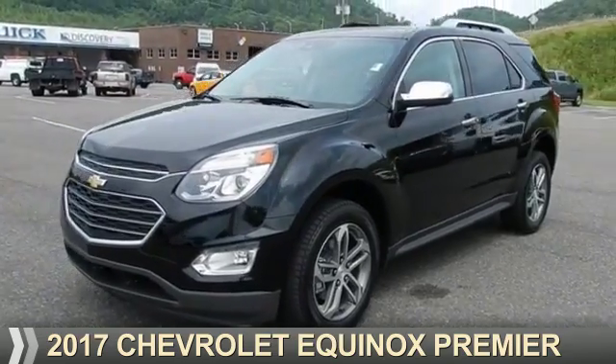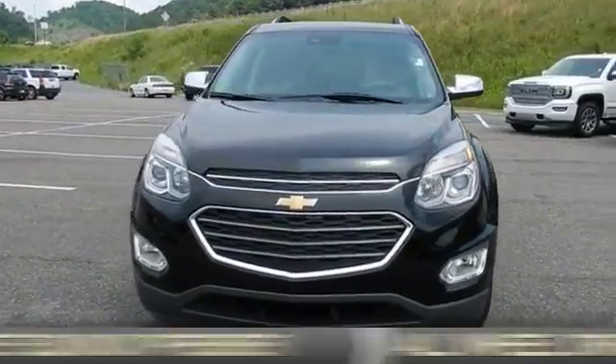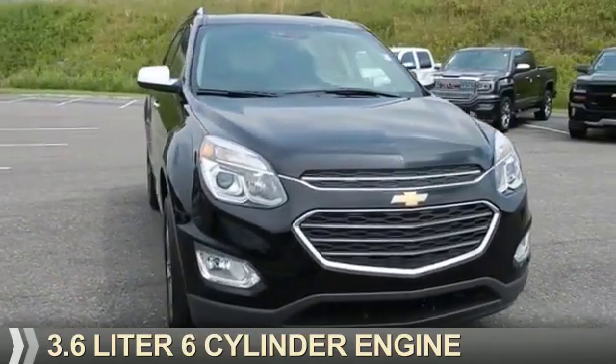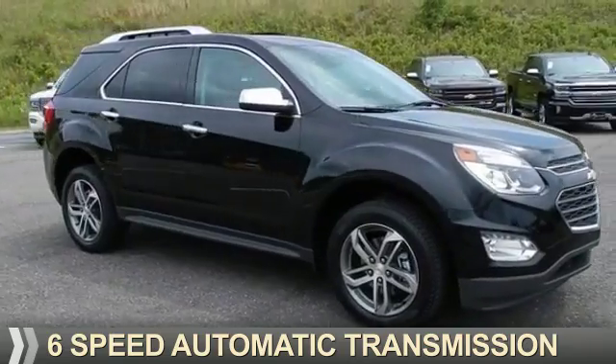Presenting the 2017 Chevrolet Equinox. It's powered by all-wheel drive, a 3.6-liter six-cylinder engine, and a six-speed automatic transmission.